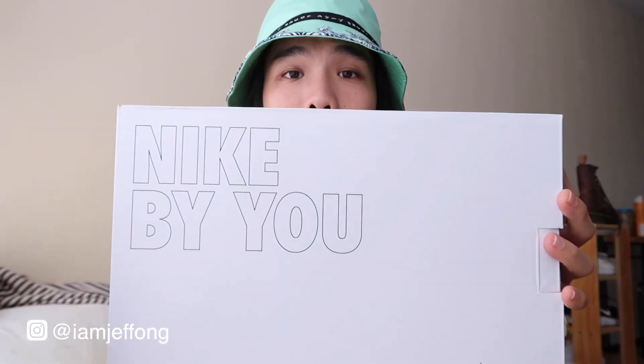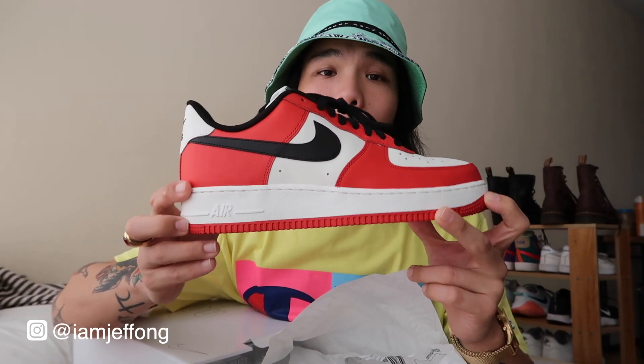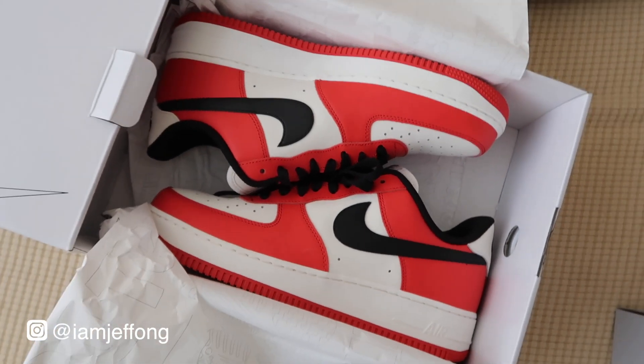Now let's move on to the last part of this vlog — my recent sneaker pickups. First up, if you watched my last vlog, I'll quickly show you again my custom Nike By You shoes. I customized an AF1 — the colorway is inspired by the Chicago colorway. If you have questions about the delivery or customization process, please watch that vlog — I'll put the link below.